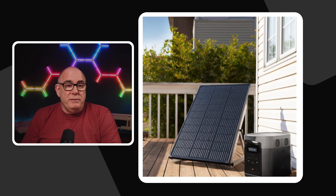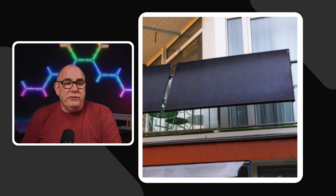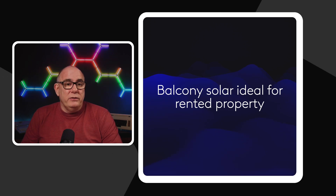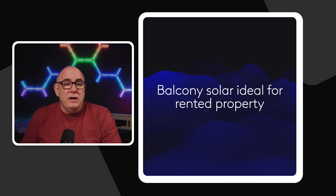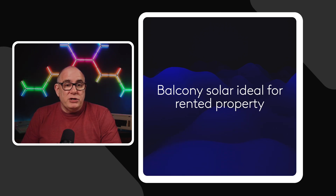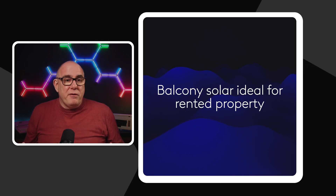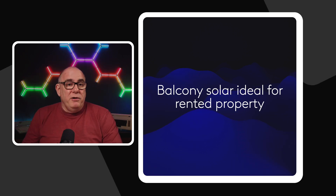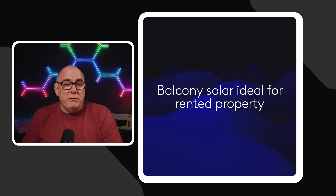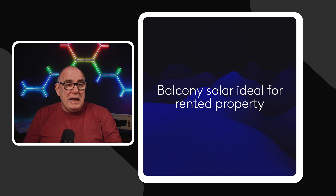There are systems designed for people in rented properties. One I'm quite familiar with is from a company called EcoFlow, which makes a balcony solar system — though it doesn't have to be installed on a balcony. These are panels that can be installed wherever you can put them without being permanently fixed to the building. I have four panels hanging on my fences in my garden. These connect into a micro-inverter that plugs straight into the power supply. This really should be installed by a qualified electrician in a fused spur. You can build a whole system for about £500.